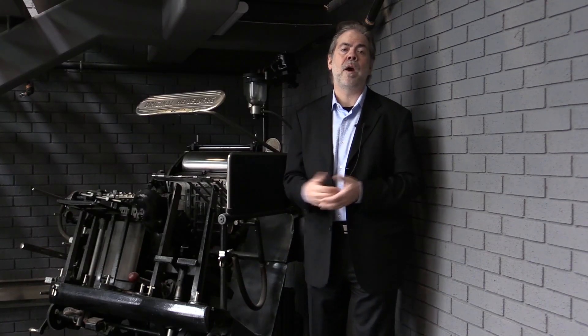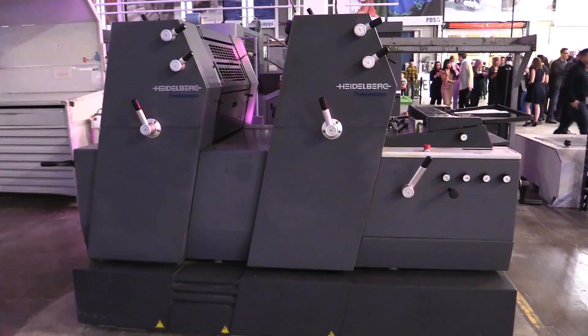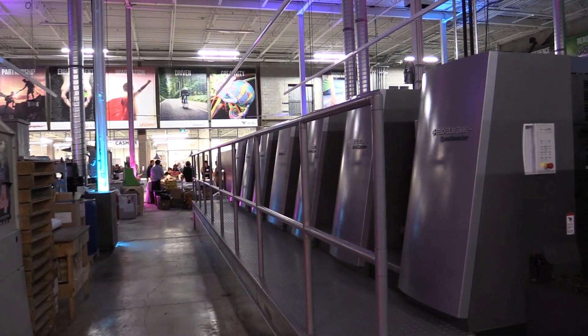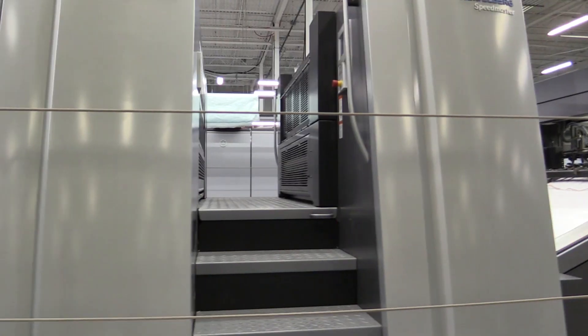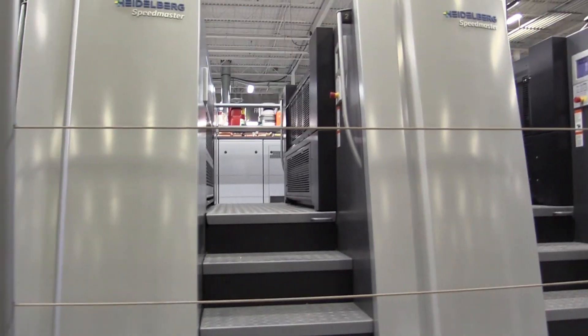People always ask why we partner with Heidelberg. It's an excellent question — we obviously met with all the leading manufacturers — but to us, they were the most diverse company, with everything from small presses to large presses. They have one of the most incredible facilities in the world and are always investing in new technology. For us, it's important to partner with people who will be here 10, 25, 50 years from now, and that was one of the biggest reasons we went with Heidelberg.